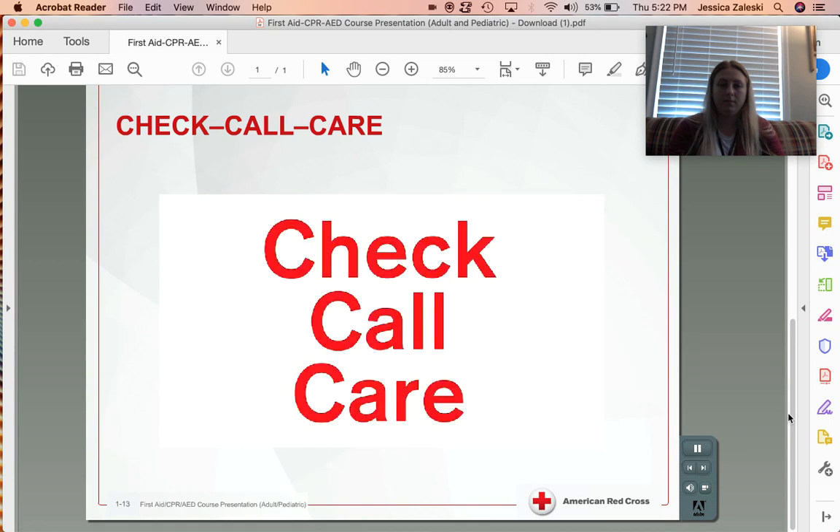Always remember: Check, Call, Care — and you'll be ready to respond to any emergency.